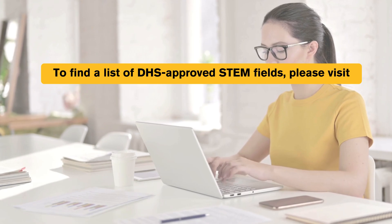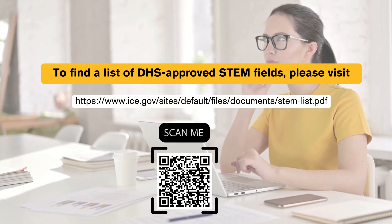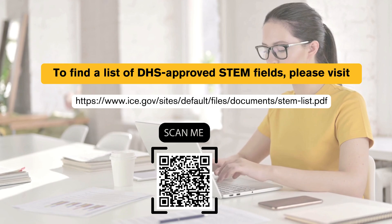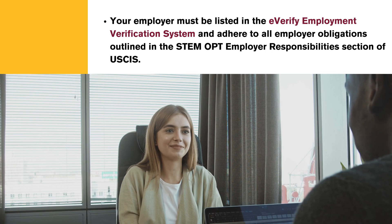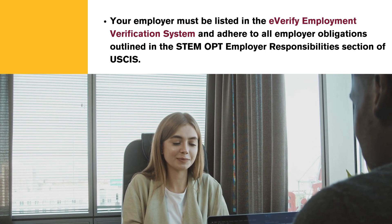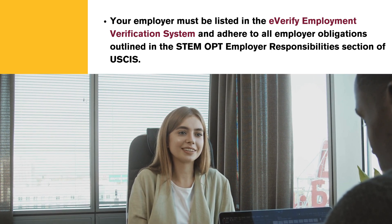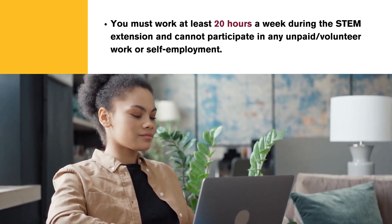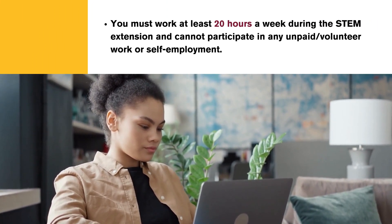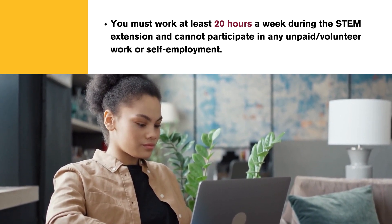To find a list of DHS-approved STEM fields, please visit the following website or scan the provided QR code. Your employer must be listed in the E-Verify Employment Verification System and adhere to all employer obligations outlined in the STEM OPT Employer Responsibility section of USCIS. You must work at least 20 hours a week during the STEM extension and cannot participate in any unpaid or volunteer work or self-employment.